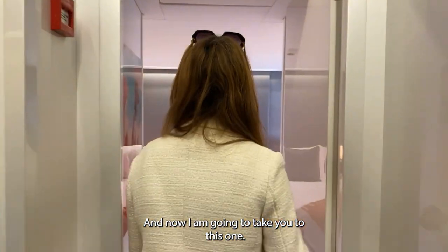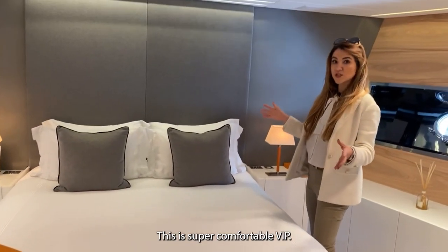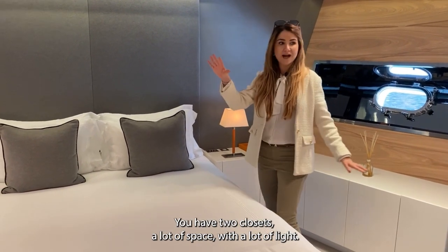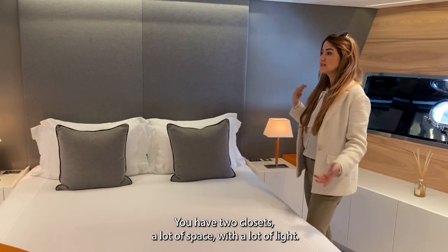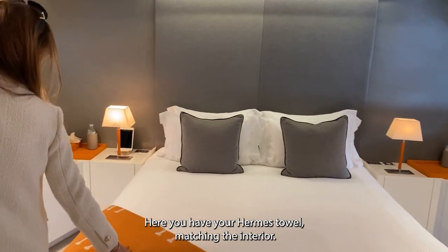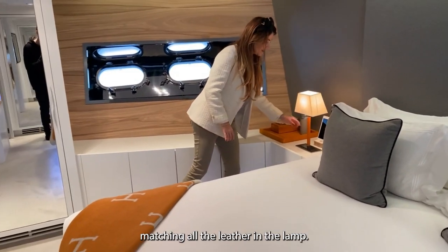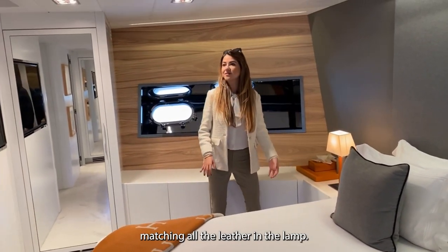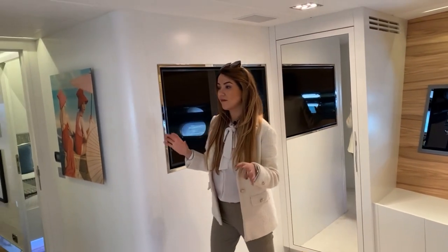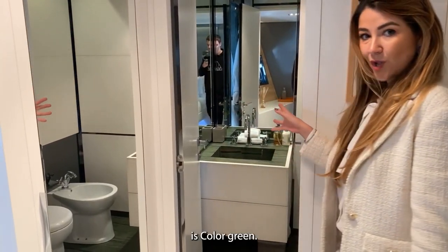Now I'm going to take you to the VIP cabin — it's super comfortable with two closets, a lot of space, and great light. I just love the details: you have a Hermès throw that matches the interior and the leather on the lamps. I'm obsessed with all these details. There's a sound system with speakers everywhere, and the ensuite on this one is colored green.